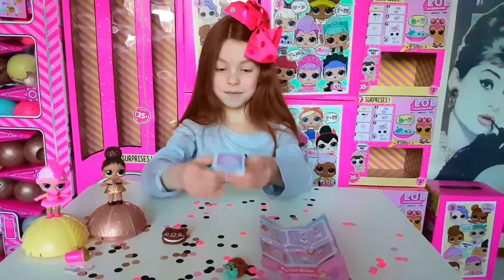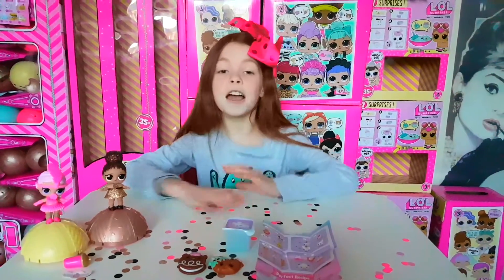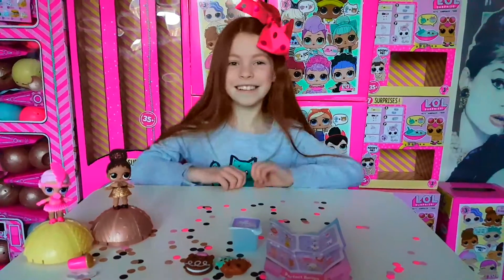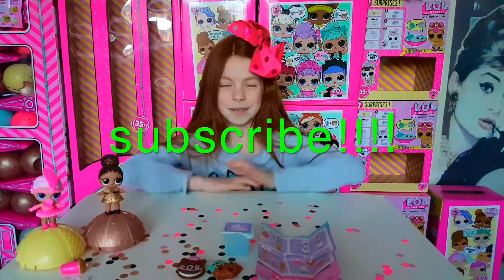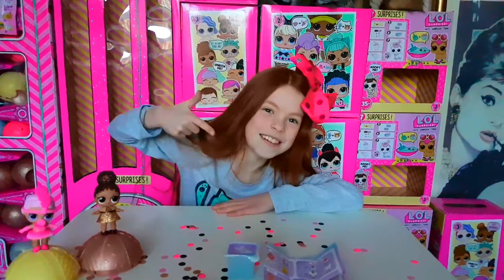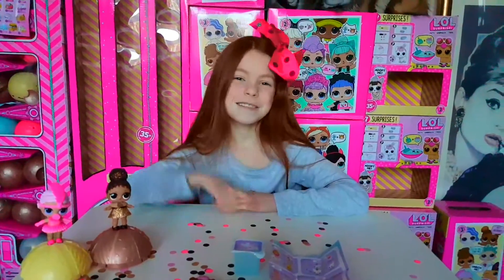I cannot wait to get more of these guys, they are so cute! I can't wait for the cereals as well, they look really sweet and cute. MGA, we love them - massive thumbs up! Don't forget to like and subscribe, follow us on Instagram at Little Red World Official, hit subscribe and the bell, and we'll see you in the next video hopefully opening some more Num Num Dippers!